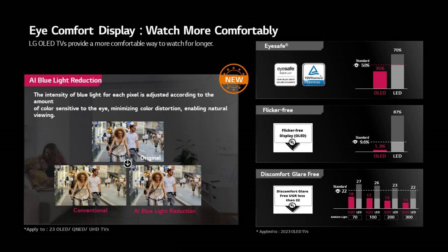LG also highlighted different certificates they received for their OLED TVs for eye safe, flicker free and glare free image.